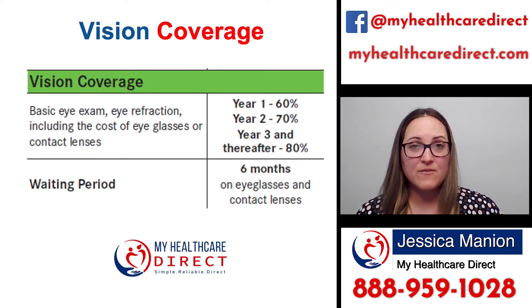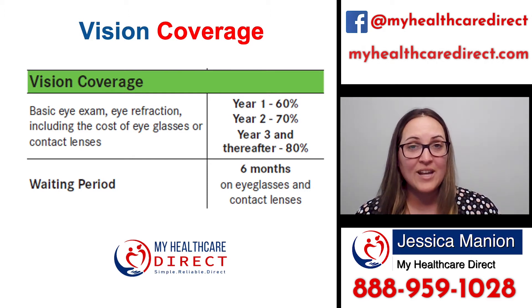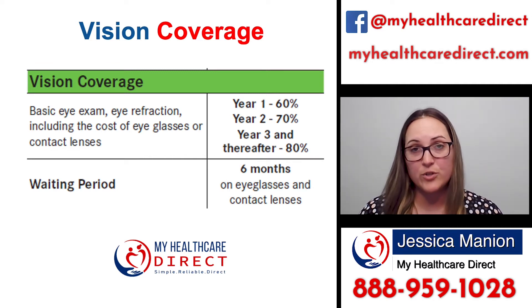An example of this vision coverage that you can receive is through a company called Manhattan Life. The great thing about them is it's actually a dental, vision, and hearing plan. So the benefit that you receive, you can use towards all three or just vision, just dental, or dental and vision — you can mix it up however you want.